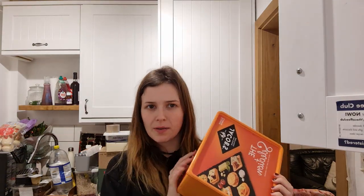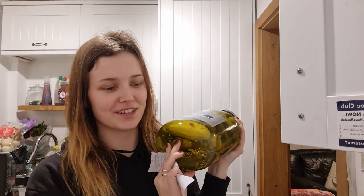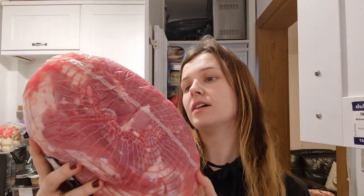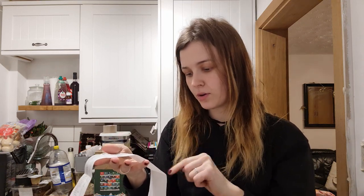From Costco we got some jams - strawberry and raspberry at around three to four pounds 50 for a huge jar - a massive tub of hot chocolate at three pounds 99, and a huge jar of gherkins at three pounds 99. We also got gammon at 29 pounds 53. The total came to 240 pounds 55 and with a five pound and a four pound 50 voucher it came down to 231 pounds 5, plus I had triple points.